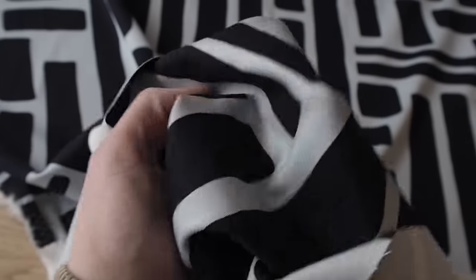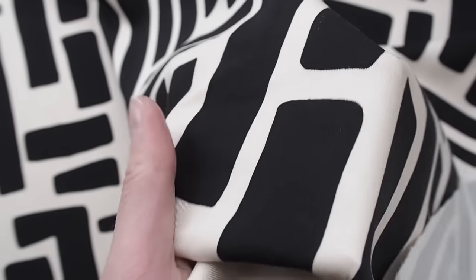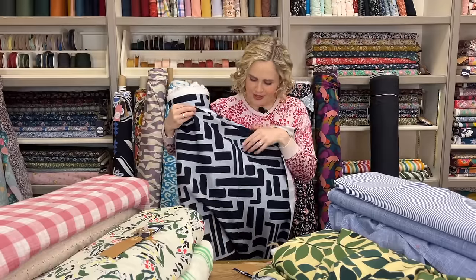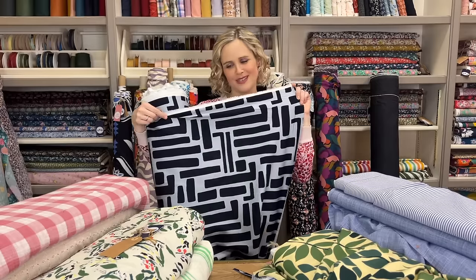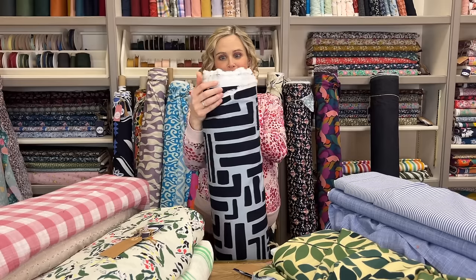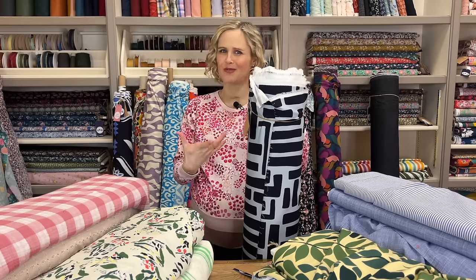This one comes in a couple of colourways - it's a viscose but with a little bit of elastane in it. It's still classed as a woven fabric, with 3% elastane, and it's a viscose twill so it has a slightly heavier weave. Because it's a bit heavier I think it would be really good for trousers, a jumpsuit, or dresses. I love the modern aesthetic of this one - it's nice if you like bold prints but you're maybe not into florals. It feels really weighty but still has the drape, so a really nice combination.